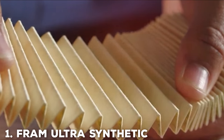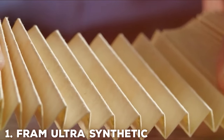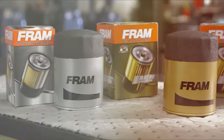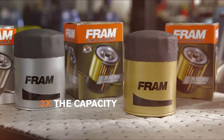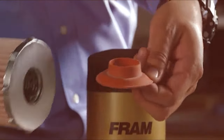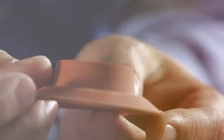When it comes to engine protection, the FRAM XG7317 Ultra Synthetic Spin-On Oil Filter is a top-tier choice. This oil filter has been engineered with precision and care to deliver unparalleled performance. Let's dive into the features that make it stand out.